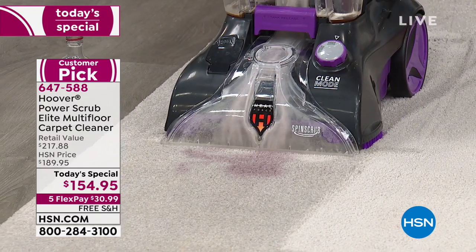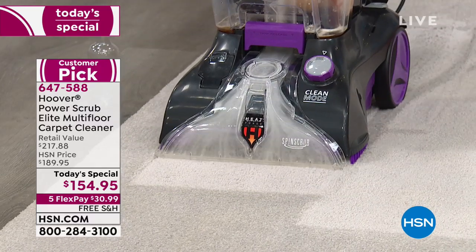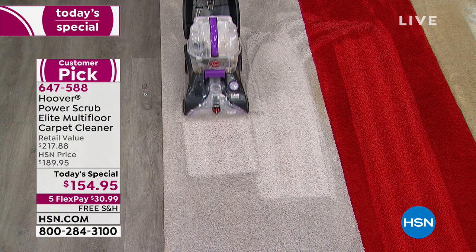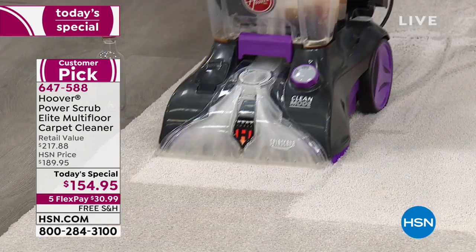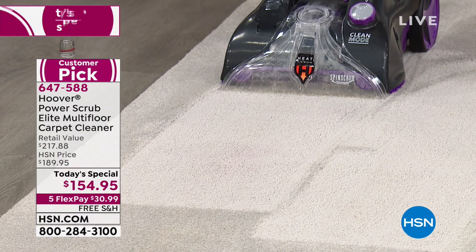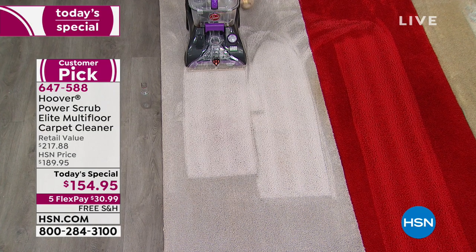I am looking at a clean carpet that I didn't spend $100 a room for, and if the minute I finish the dog runs across it and gets paw prints on it again, you don't have to worry or freak out. You just get it out.